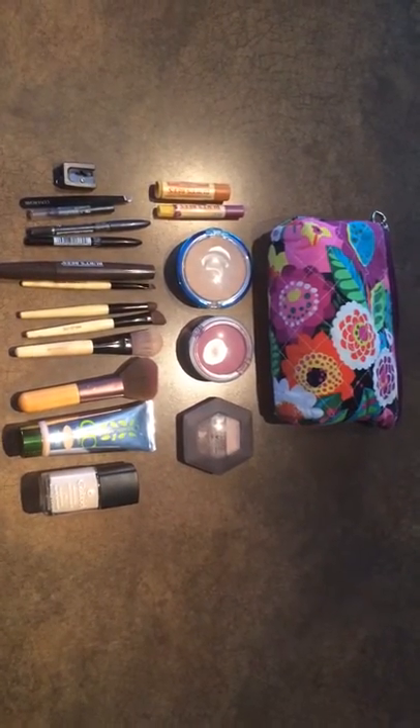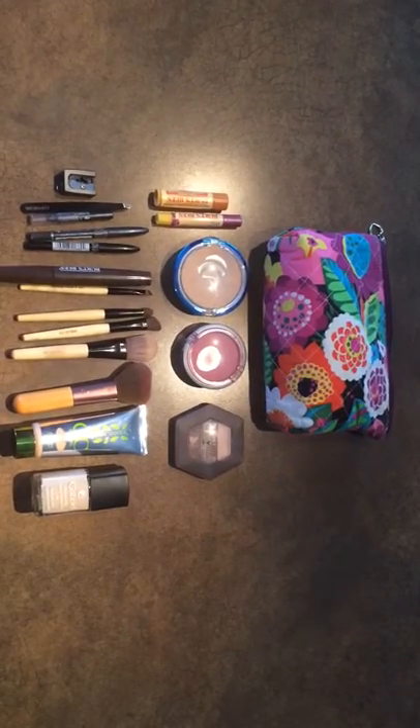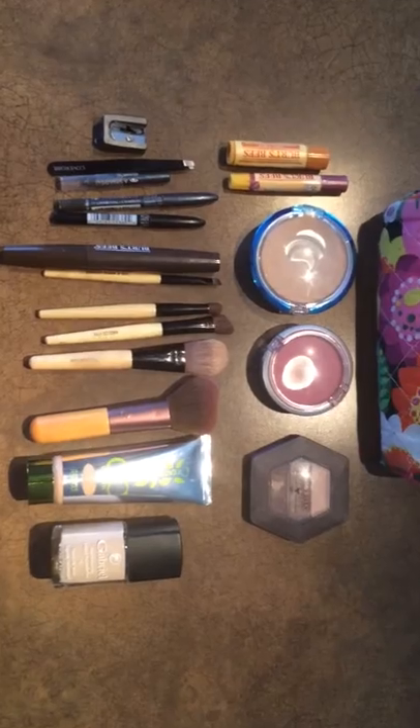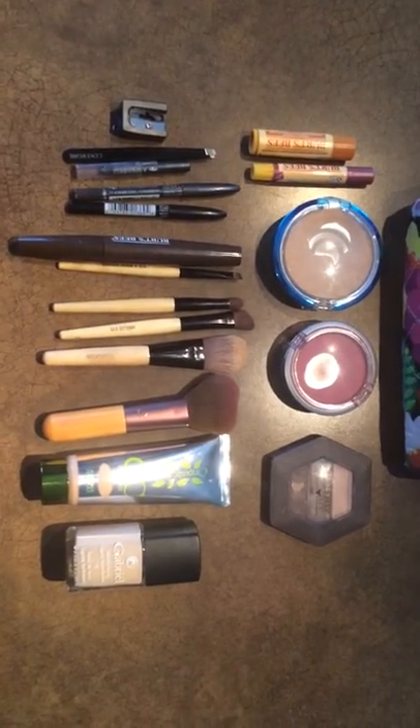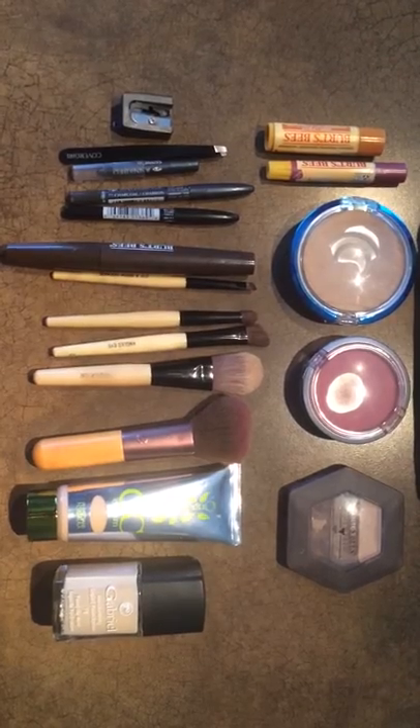Hi there everyone. So this is everything that's inside my makeup bag. I just thought I'd show a close-up so you can see, because when I was holding up the products in the other videos it wasn't a close-up. So yeah, all the Burt's Bees.